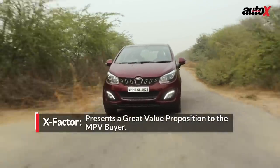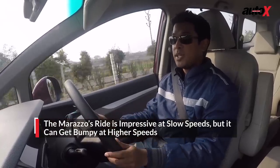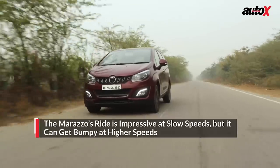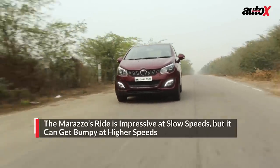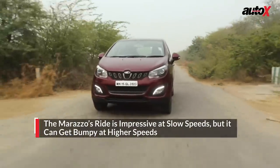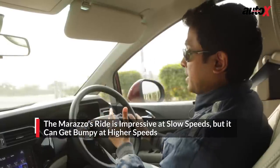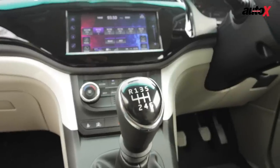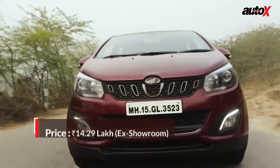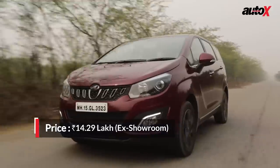At lower speeds the Marazzo's ride is actually quite impressive — it's very quiet with close to no NVH, which is very impressive. However, once you pick up speed and encounter sharper bumps, they tend to seep into the cabin and the ride gets a little bumpy. The Marazzo comes with a six-speed manual gearbox with no automatic option. The clutch is very light, which is a good thing, but it is quite springy with a lot of travel.